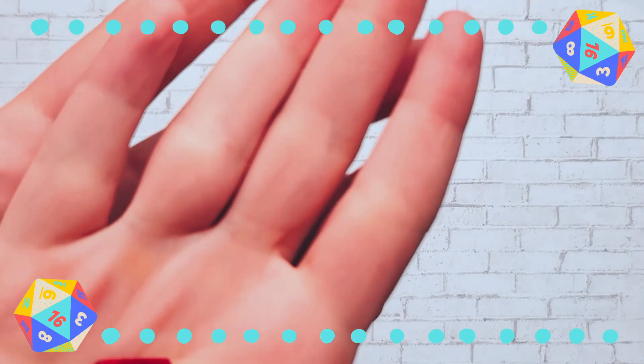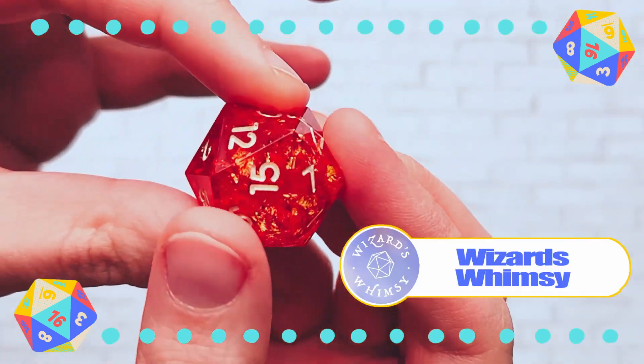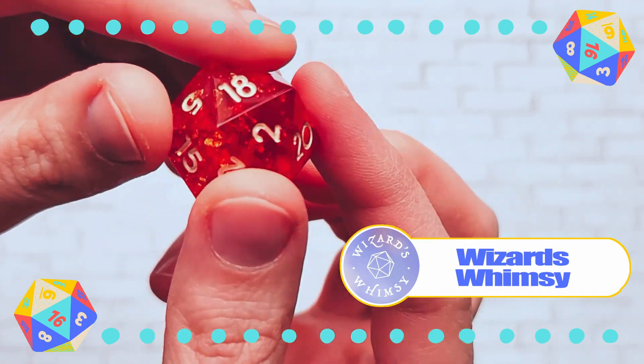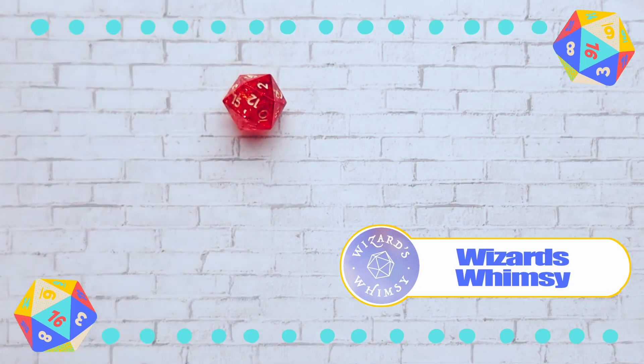Next are my single dice. This one is from Wizards Whimsy — I purchased this a while ago. I really just wanted a red D20 for a few of my characters, and the gold inclusions I felt made it really fun to roll and shimmer.